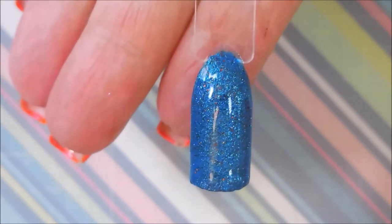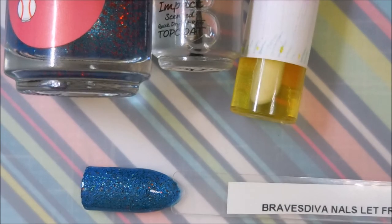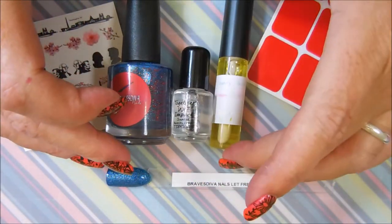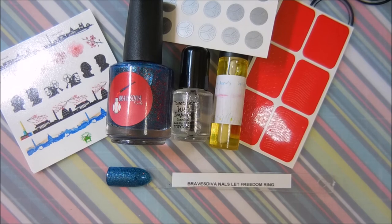There you go — that's the gorgeous Brave Diva Nails 'Let Freedom Ring' polish. I do apologize that this is not available; it was a real quick deal that came and went. But if you start following these ladies and these companies, you can get in on other deals they do — I have a feeling this won't be the last time they all get together and do something amazing. That's my haul from 'Together We Impact.' I'll leave links for everything below. I'm a big indie fan, so anytime I can do a shoutout I love to do that. Until next time — be good to yourself, talk to you soon, bye!